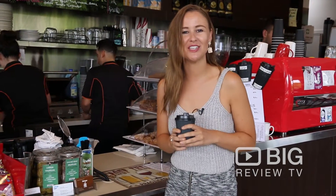I've got my hot coffee to go, so why don't you download the Big Review TV app, come and check out the Village Cafe in Baldwin North and review something new every day.